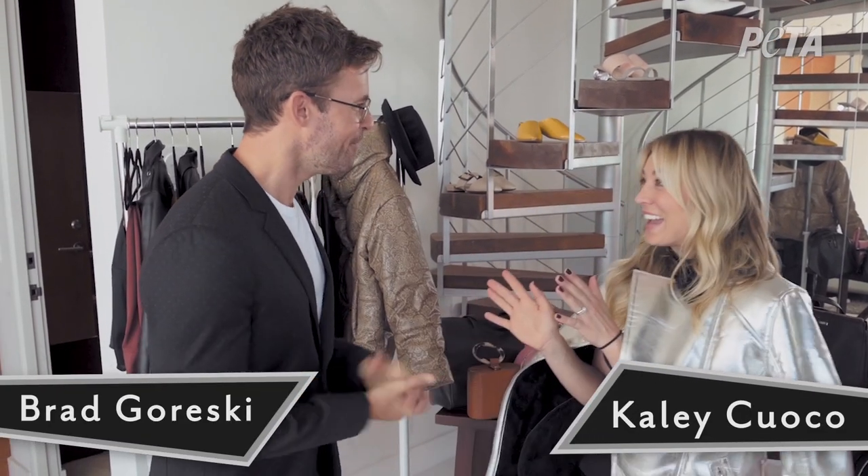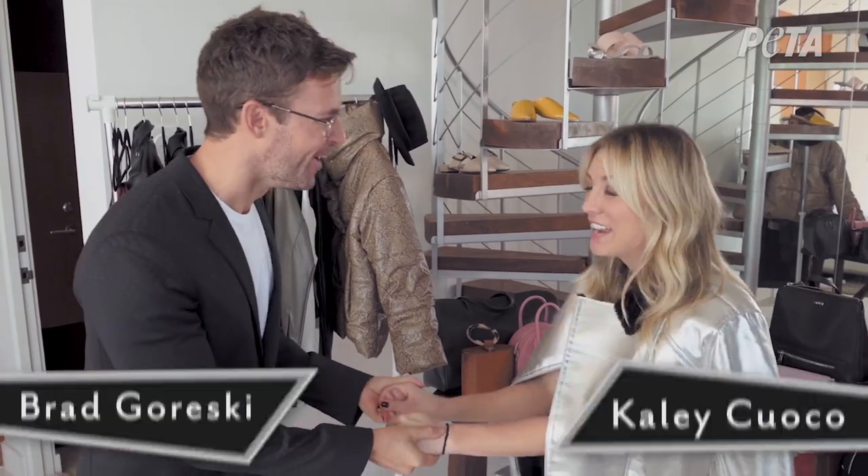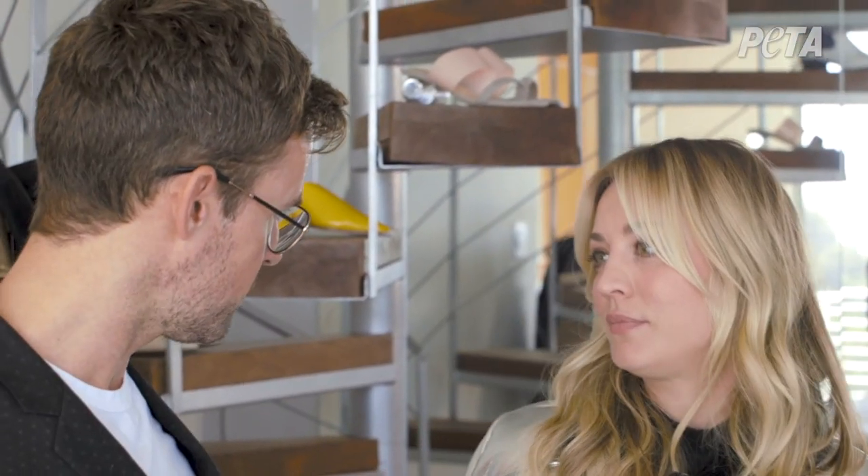Hey everyone, I'm Brad Goreski. I'm Kaley Cuoco. What are you doing here? Just appeared out of the blue. Kaley and I are here with Peter. We're so excited to show you today some fall trends.